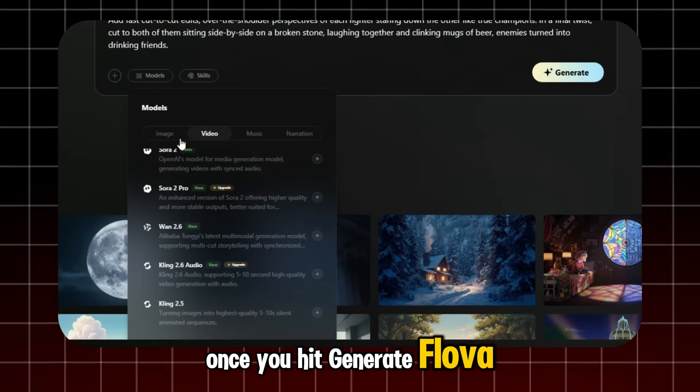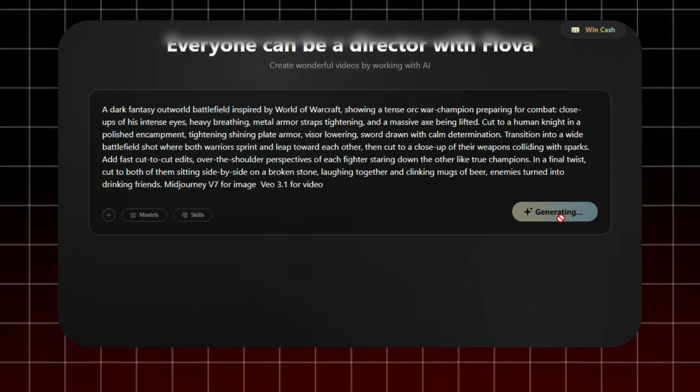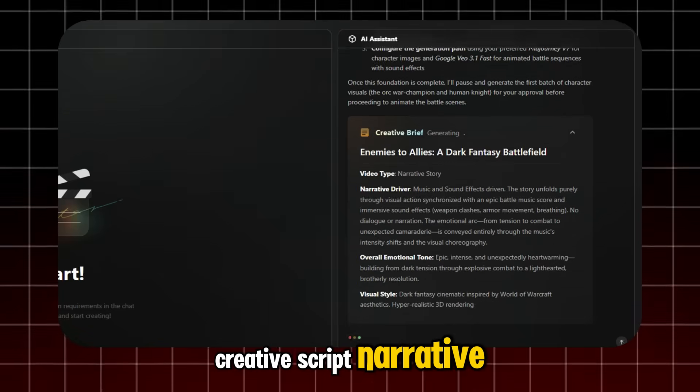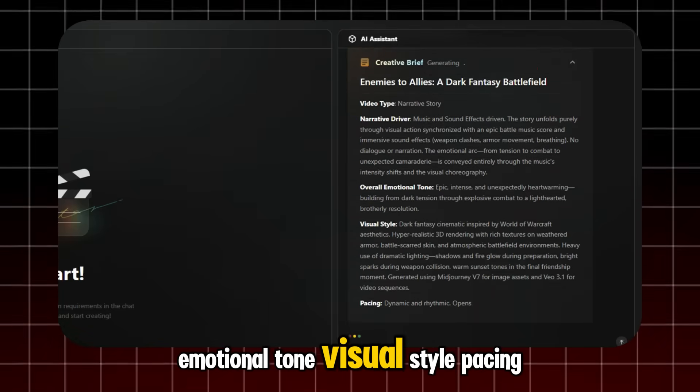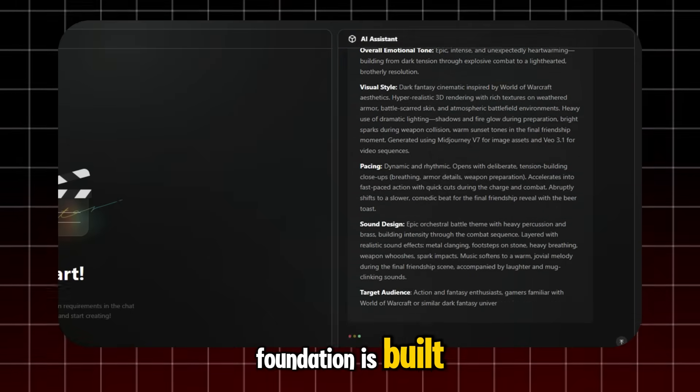Once you hit generate, Flova does everything. You can see the process here. Creative Brief gives you a professional-level creative script — narrative, emotional tone, visual style, pacing. Every part of your creative foundation is built automatically.